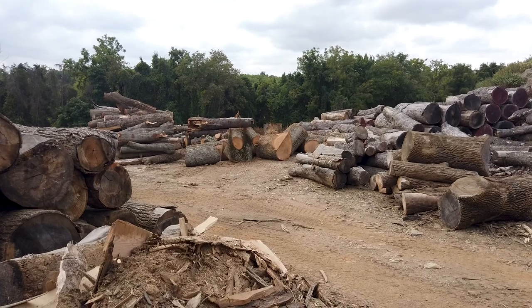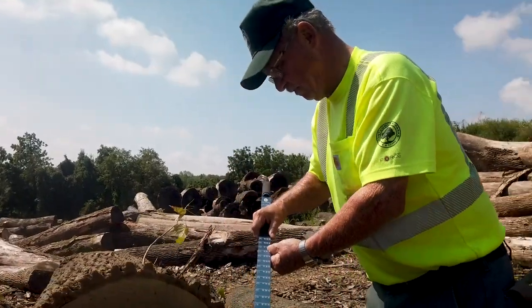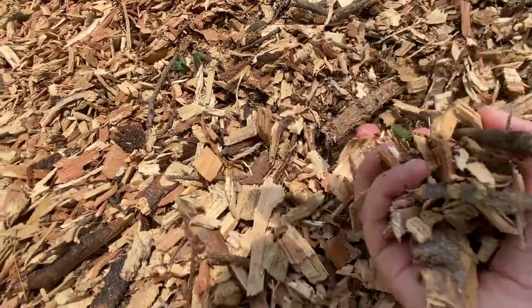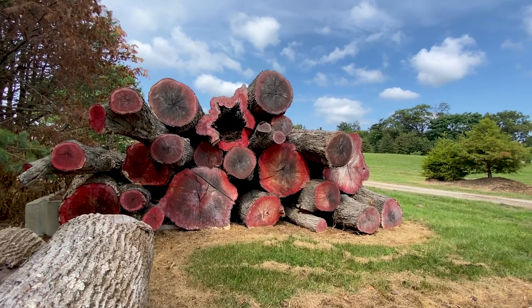Our urban forestry staff sort the logs. Some are turned into mulch, firewood, and benches, while other logs are selected for milling.